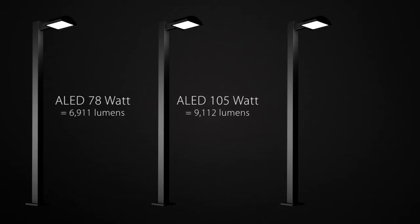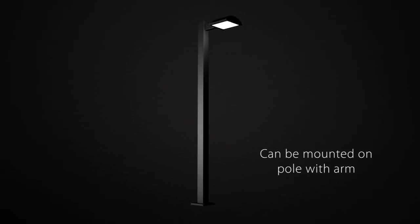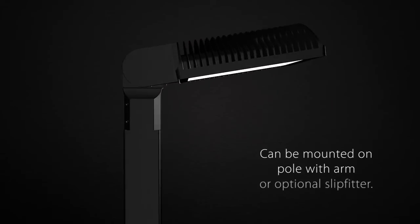78, 105, and 125 watt models are also available, which provide additional lighting design options for a wide range of applications. The fixture can be mounted on a pole with an arm or optional slip fitter.